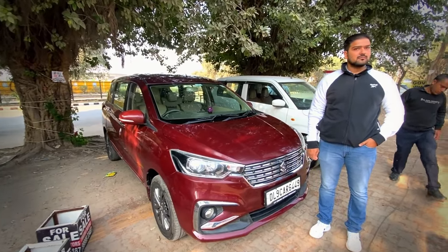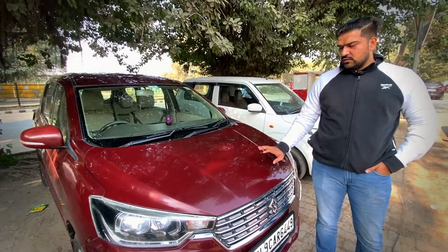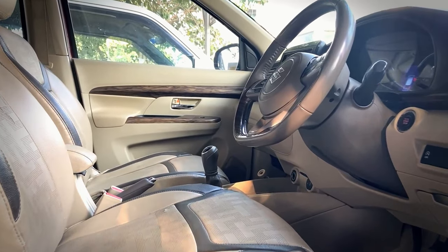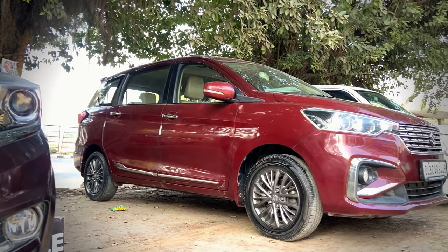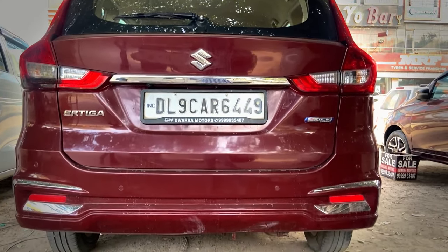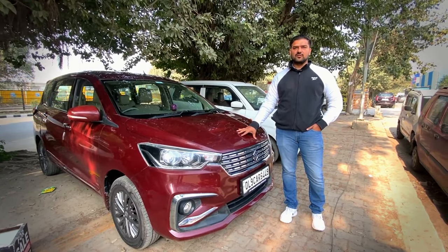Ertiga has a lot of demand. This is Ertiga ZXI, it is a petrol hybrid, Delhi registration, running 50,000 km. The demand is 9,50,000.